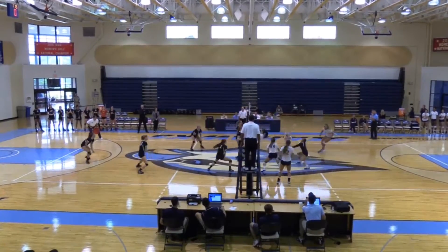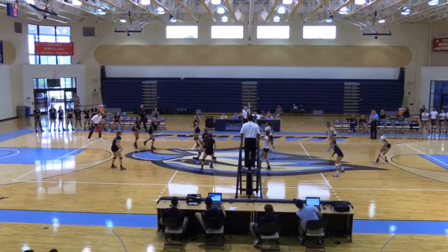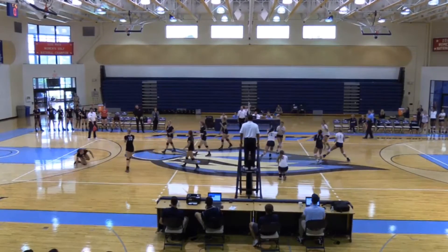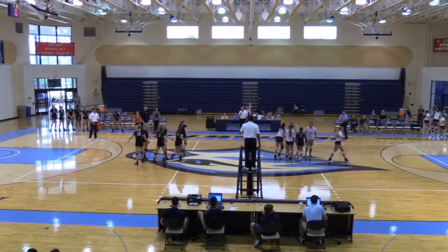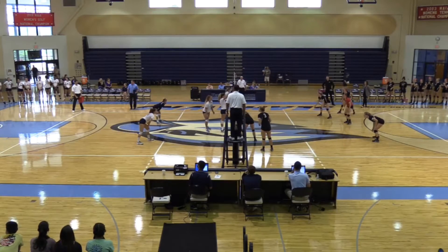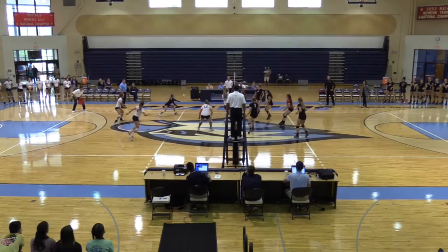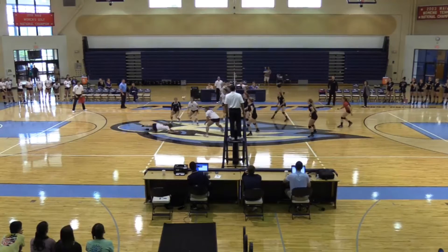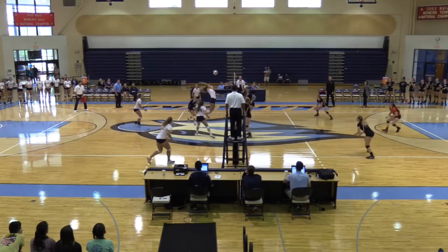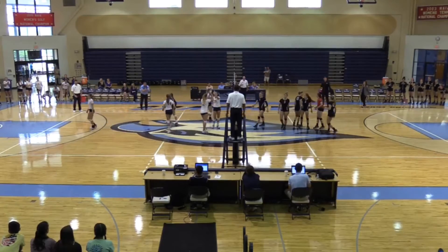McCone gets it up. Papineau sets it middle to Thompson. Block by Southeastern. Hytala gets it over to Zamora, she sends it cross court, and a tip by Southeastern. Papineau attacks and takes it to that corner — no one is there. Sends it deep, Southeastern gets it up, sets it to the middle. Kaiser gets a hand on it and they send it back over. Southeastern tips it over. It's back with Kaiser, they set it up to the middle to Minky, and she gets a kill. 4-0.